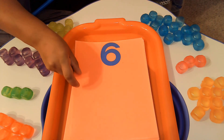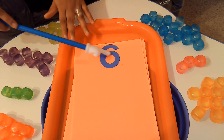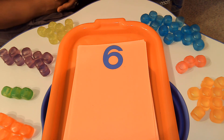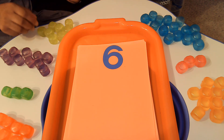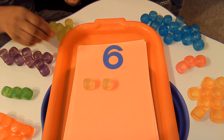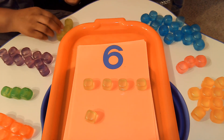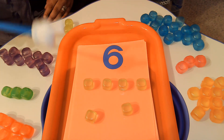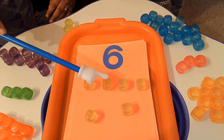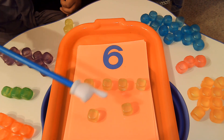And our last number — do you know what number this is? It has a circle at the bottom. It is a 6. Great job. We are going to use our yellow cubes to count to the number 6: 1, 2, 3, 4, 5, 6. You help me count: 1, 2, 3, 4, 5, 6. Great job, friends.